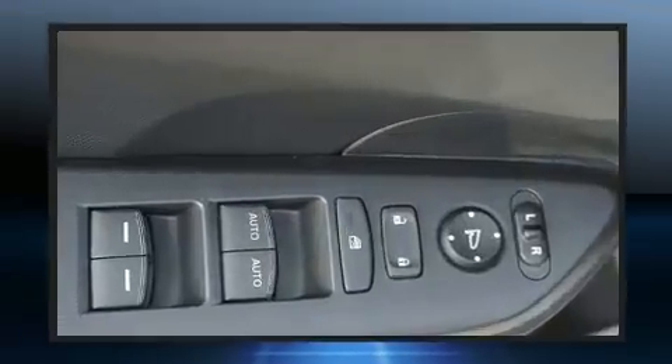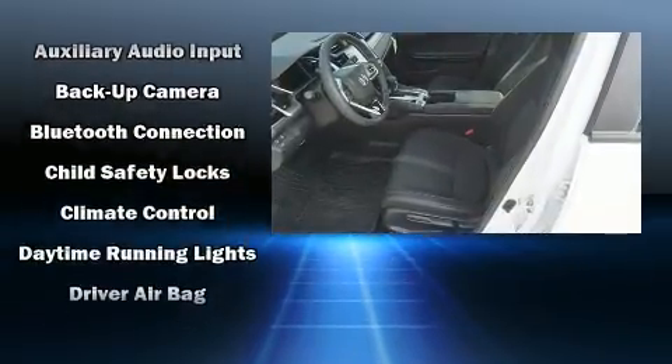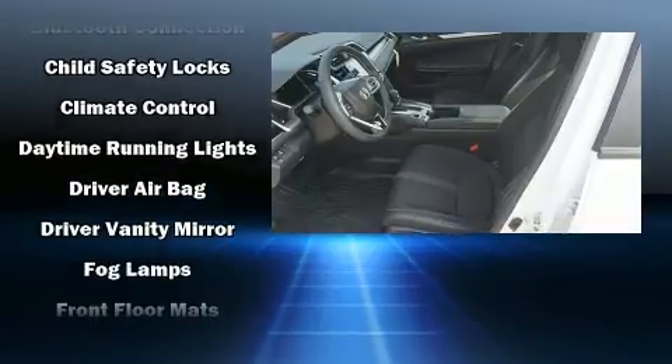Audio features include an AM/FM radio, steering wheel-mounted audio controls, and eight speakers, enhancing the audio experience throughout the interior.